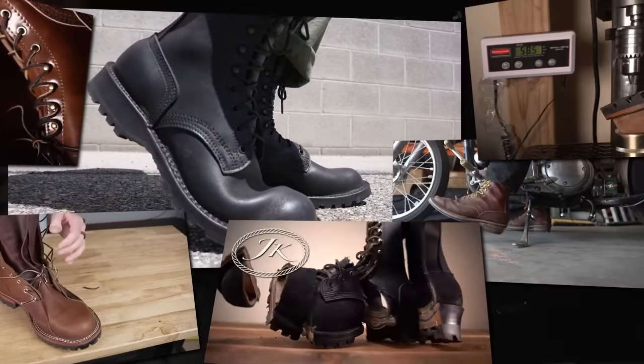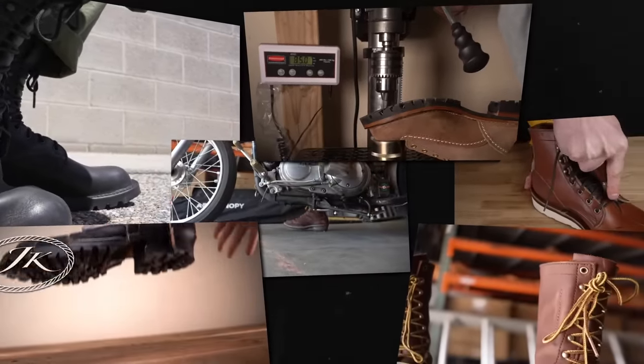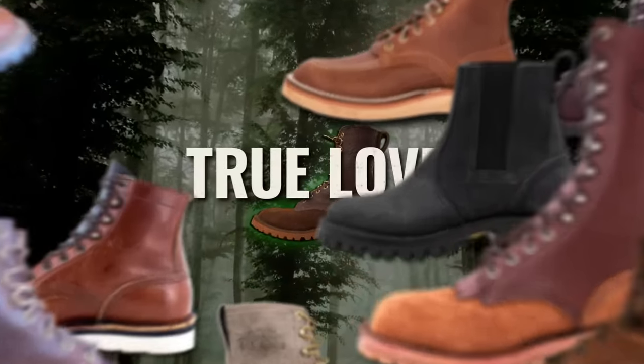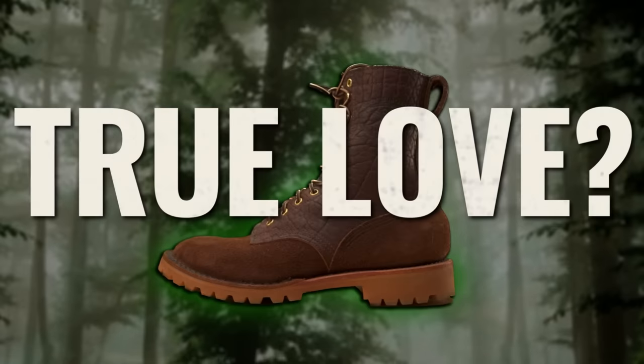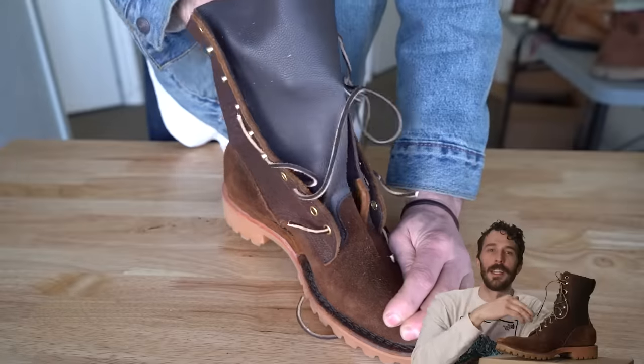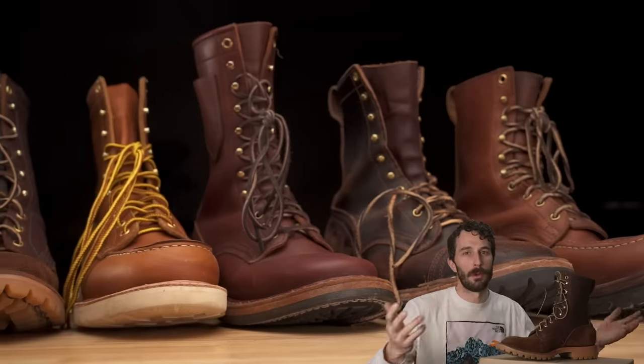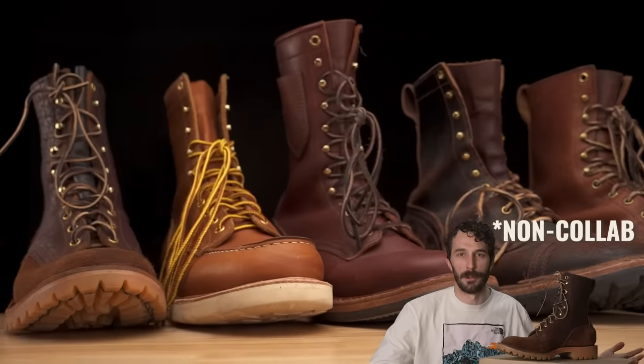Out of every single Pacific Northwest boot that I've owned, reviewed, and cut in half as of March 10th, 2023, 8 o'clock at night, recording this video, a little bit sick, under the weather — this is my favorite Pacific Northwest boot. So let's cut this thing in half, run it through our tests, and try to figure out what it is about this boot that makes me love it so much above and beyond all the rest of the Pacific Northwest boots I've reviewed.